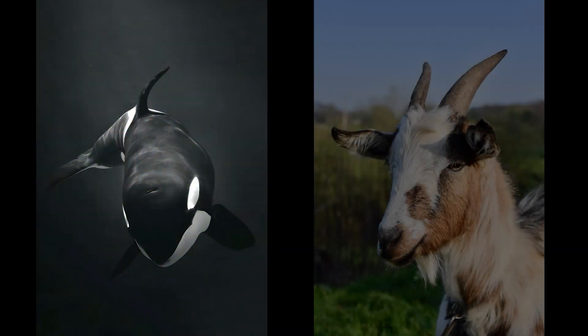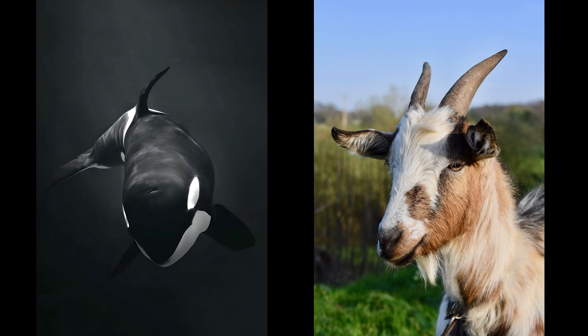We have a whale and a goat. Which one's clean? Great job. It's the goat.